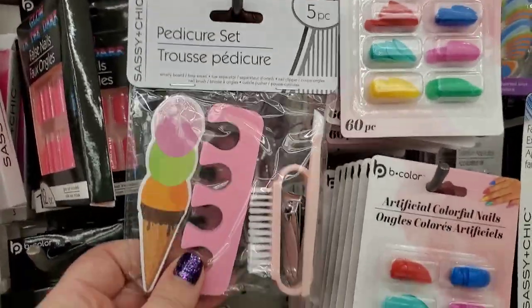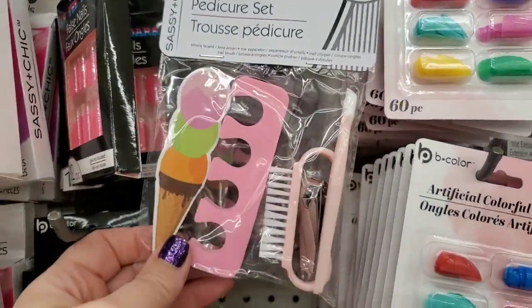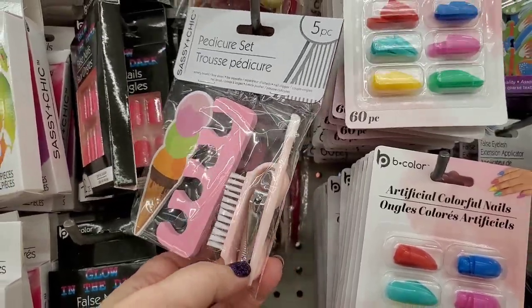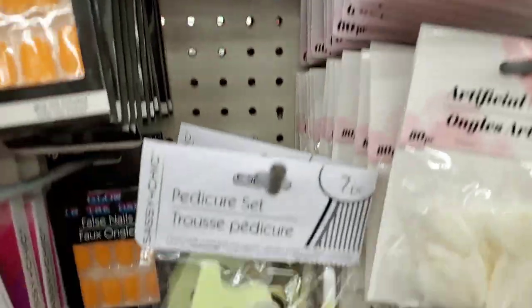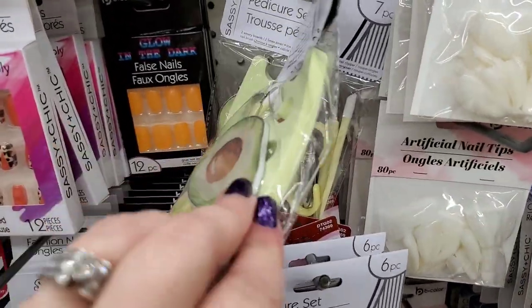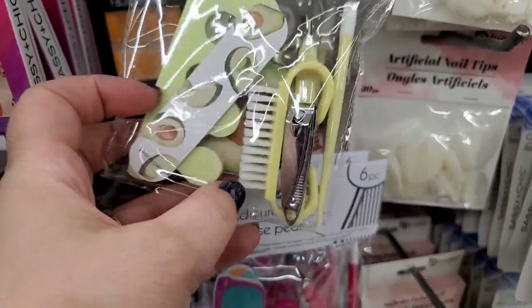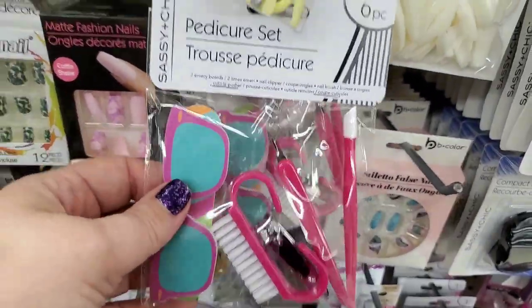Interestingly, these Sassy and Chic pedicure sets have different quantities. The ice cream cone one has five pieces — nail brush, clipper, cuticle pusher, toe separator, and one nail file. Another has seven pieces with toe separators and two different files. And one has six pieces. It really depends on what you need.